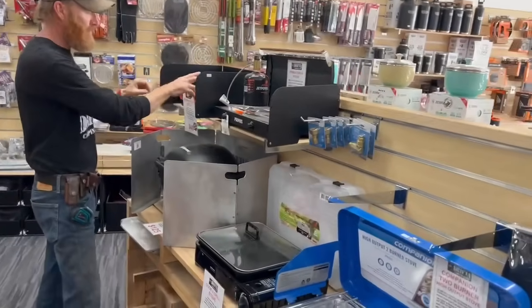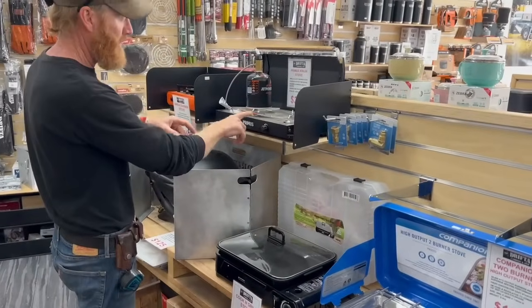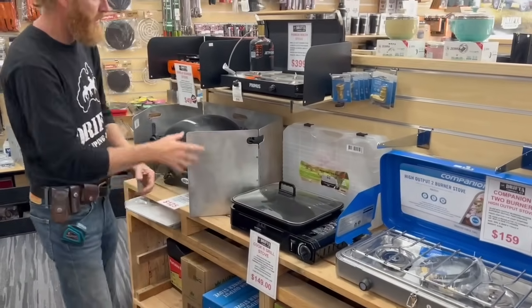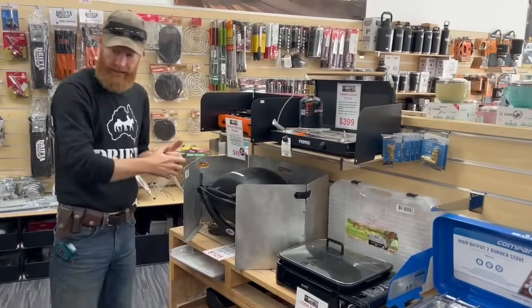We've got windshields — two different windshields for the single burner and the Kinja. This Kinja will also fit this single burner bigger stove here. These sell really well. Kinja stoves are great.